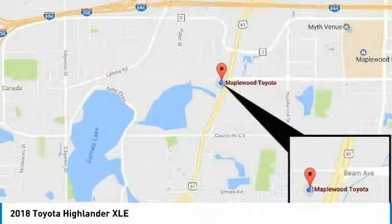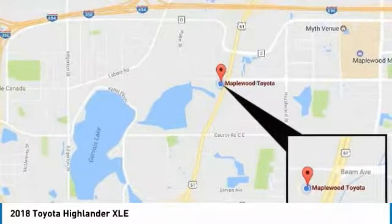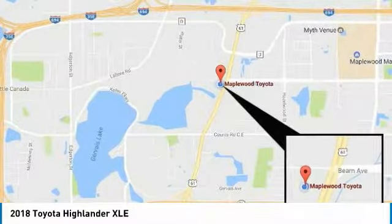Bluetooth wireless data link for hands-free phone, air conditioning, moonroof, home link garage door opener. Your new ride is just a phone call away.